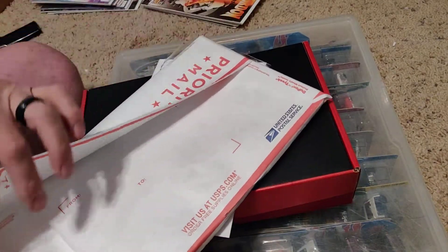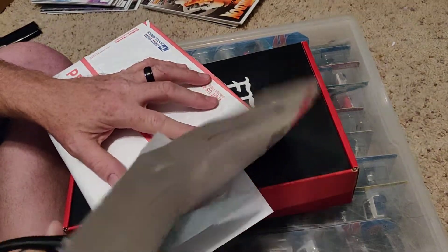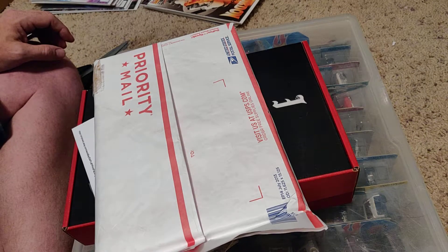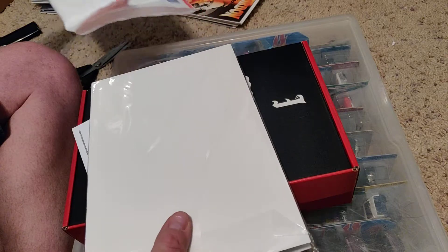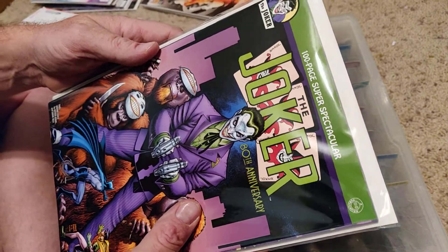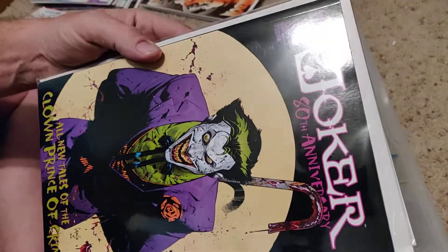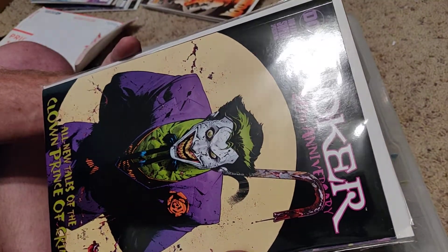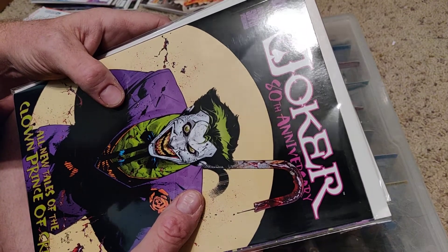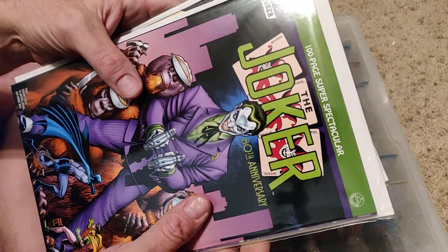Let's just cut this thing open — they actually made it sticky going across here. So it should be fairly straightforward. One is the Arthur Adams variant cover for the Joker's 80th anniversary, and this is the regular cover. I never did get the regular cover out of all the ones I had. I had the Capullo one but I gave my Arthur Adams one to a friend, so I wanted to replace that — no big deal.